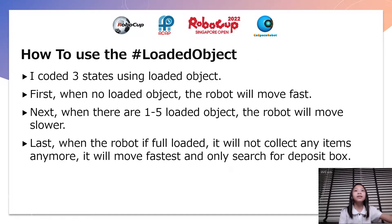I coded 3 states using loaded objects. First, when there are no loaded objects, the robot will move fast. Next, when there are 1 to 5 loaded objects, the robot will move slower. Last, when the robot is fully loaded, it will not collect any items anymore — it will move faster and only search for the closest blocks.